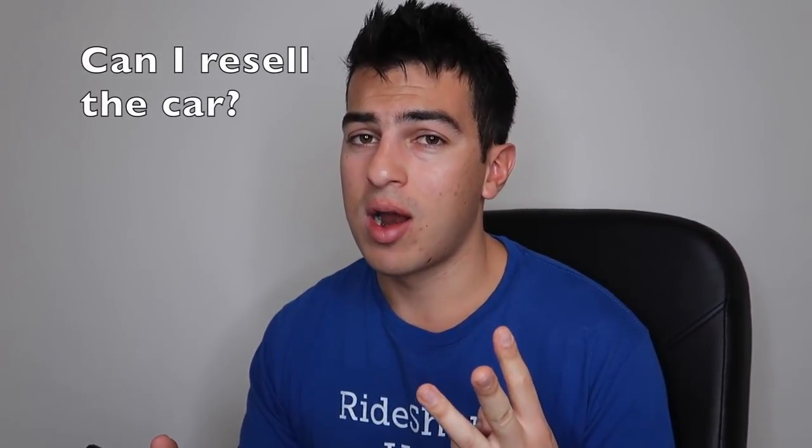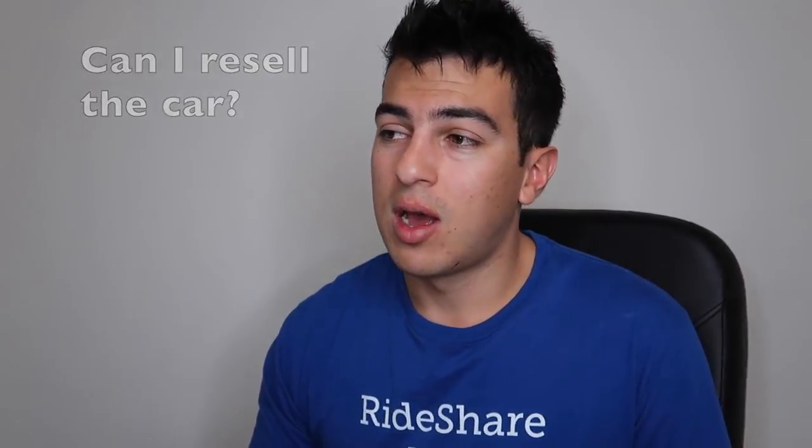The third question is: can I resell the car after driving for Uber and Lyft? My car already had 100,000 miles when I bought it, so if I put on another 50 I can sell it for a similar price. You want to get it to the point where you can resell your car — that's just my opinion.